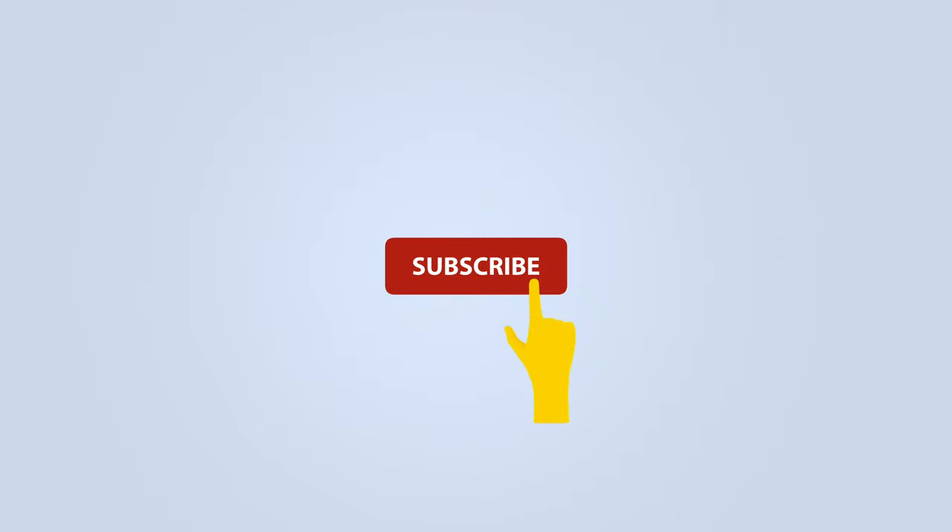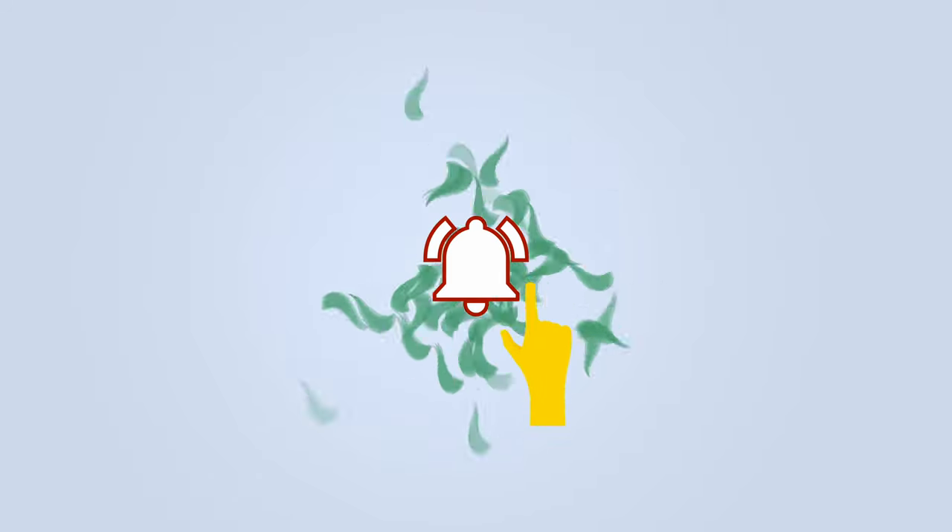Before we get started, be sure to subscribe and hit the bell to get notifications whenever we share a video. Both of these phones are on the smaller side, which is sometimes refreshing in a world where flagship phones just seem to be getting bigger and bigger.